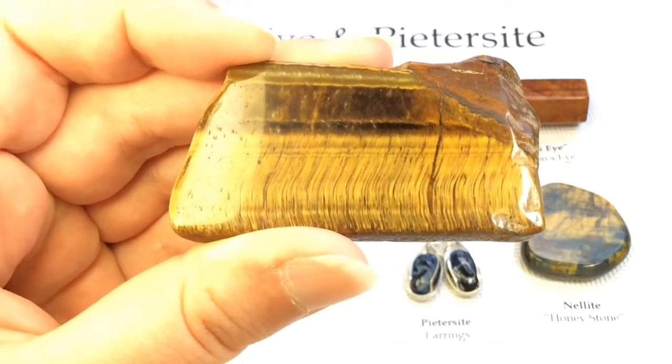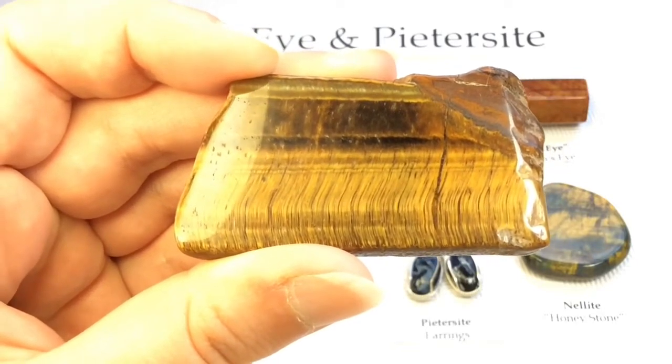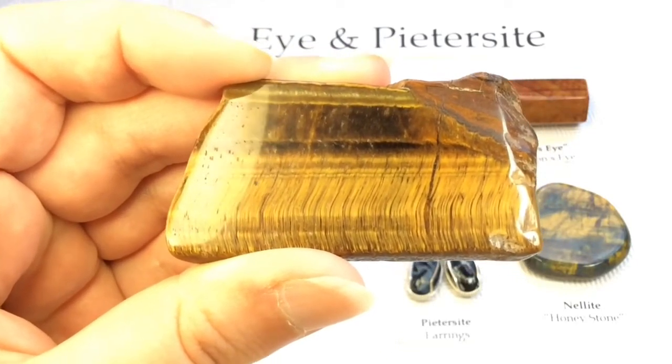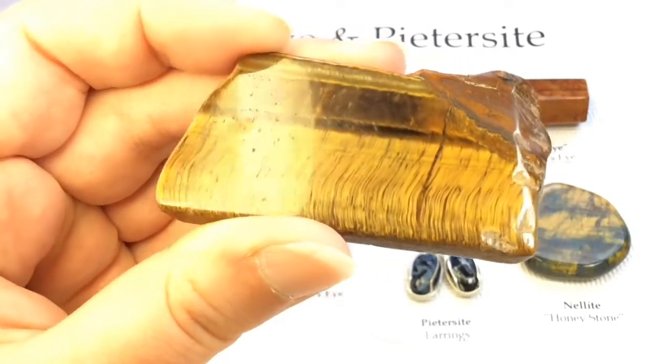If there is less iron present, then the quartz will tend towards the blue color of the original crocidolite, and is then often referred to as hawk's eye — although sometimes also petersite, which we'll learn about later.